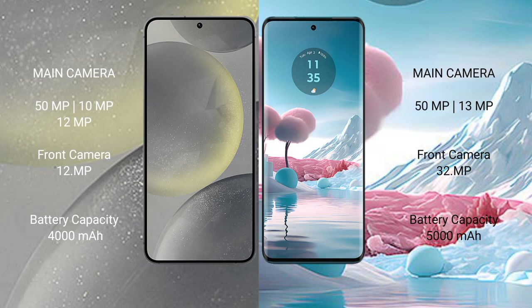Samsung Galaxy S24 has a 4000mAh battery with 25W fast charging support. Motorola Edge 40 Neo has a 5000mAh battery with 68W fast charging support.